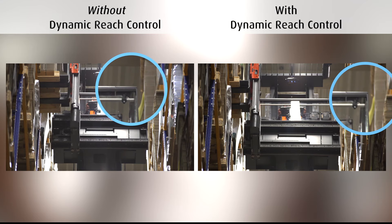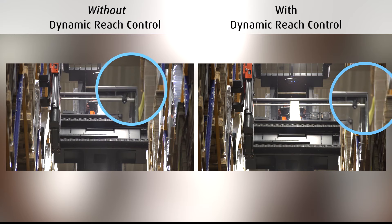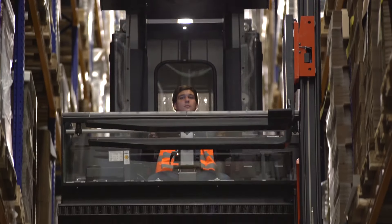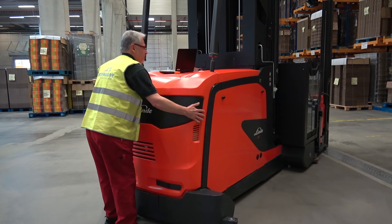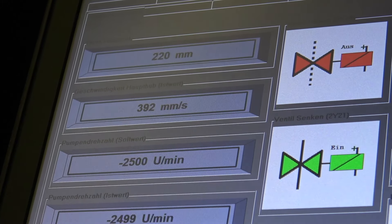Lateral mast movements are reduced by controlling the reach movement according to current lift height and load weight. This yields up to 5% more performance and ensures safe operation at all times. Using simultaneous lifting or lowering of main and supplementary lift also helps to reduce stack cycle times.